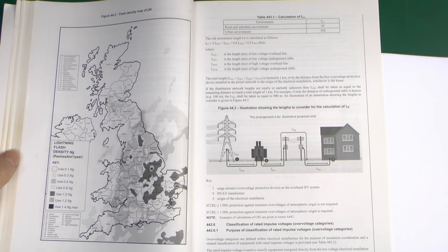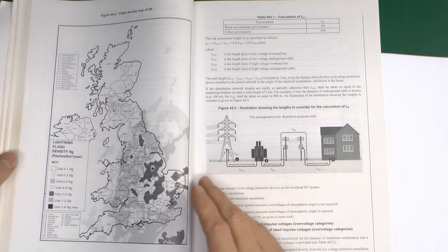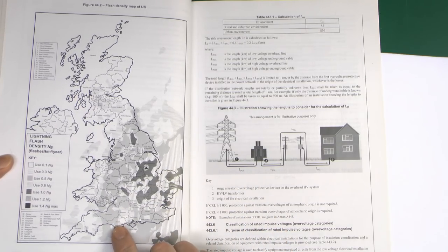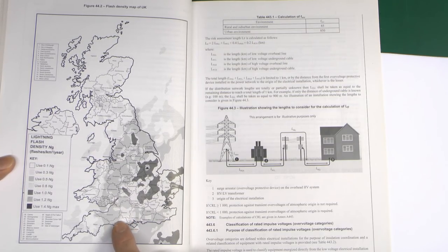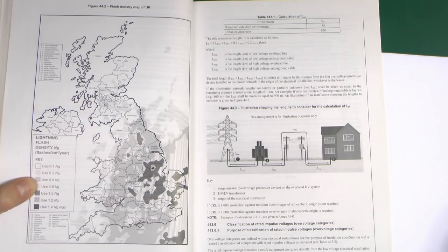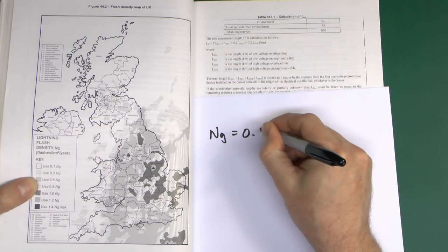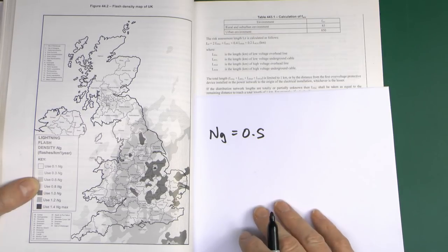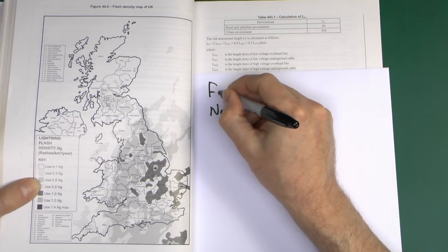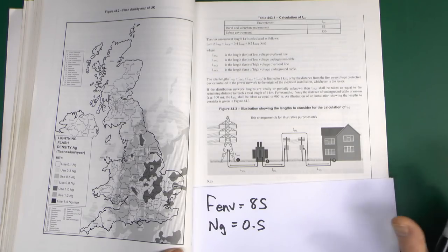Let's do a couple of calculations to show how this works in practice. For the first one, the installation is located in North Dorset - that's where I happen to live at the moment - and it's a rural environment, because most of Dorset is rural. Looking on the map, here's Dorset at the bottom, and North Dorset is in this light grey colour. So straight away, you can see on the side that light grey is the value of 0.5. So our NG value in this case will be equal to 0.5. The second thing - it's in a rural area, not much going on there - so from the table, F_ENV for a Rural Environment equals 85.